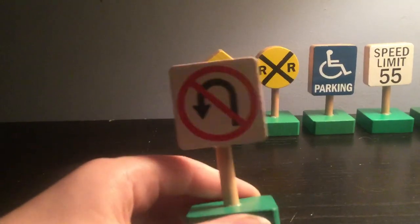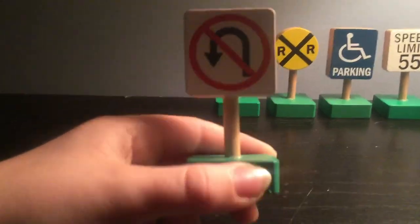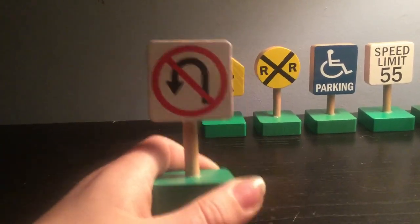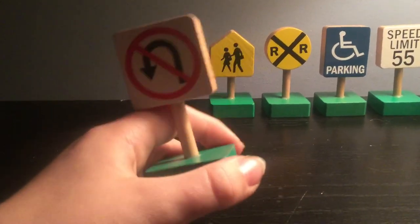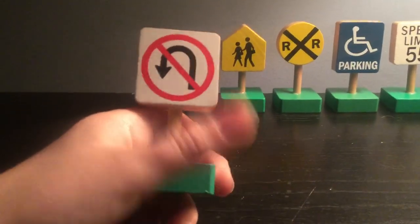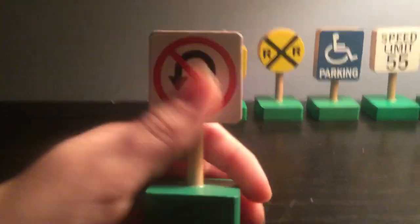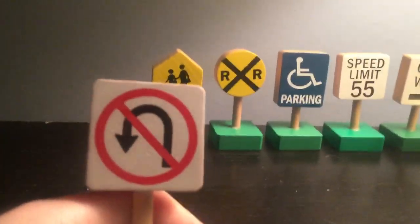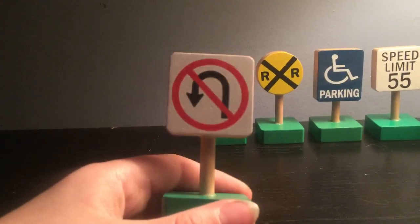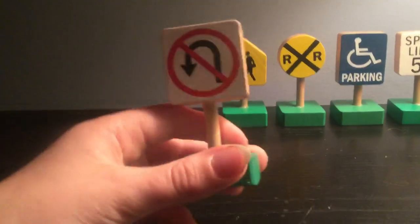Next, this is the no U-turn sign. If you see this sign right here, this means you will never, never do a U-turn, ever. If you see this no U-turn sign, this means you may not U-turn. Then you have to find another way — this means you have to turn left, because you can't U-turn.